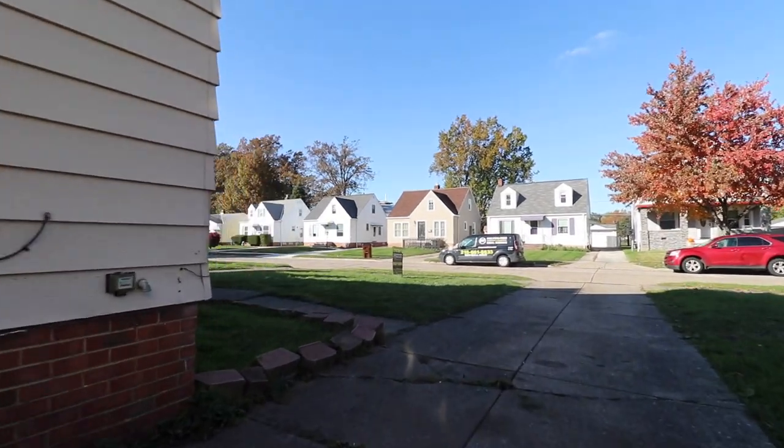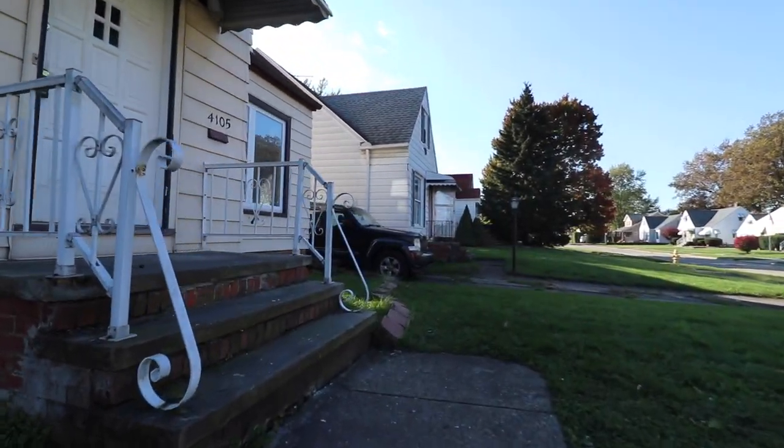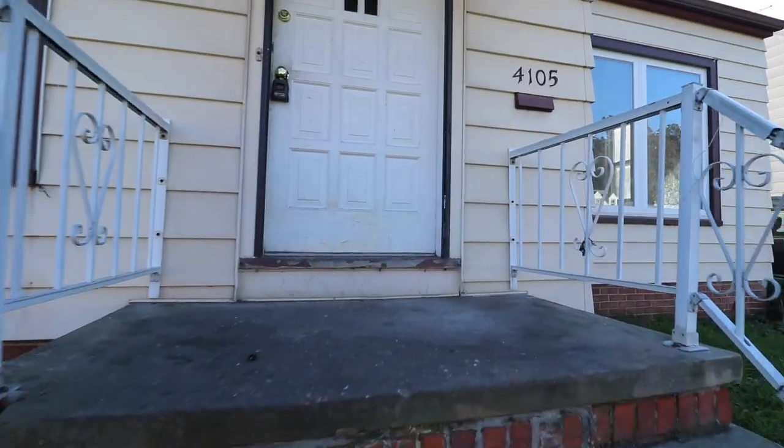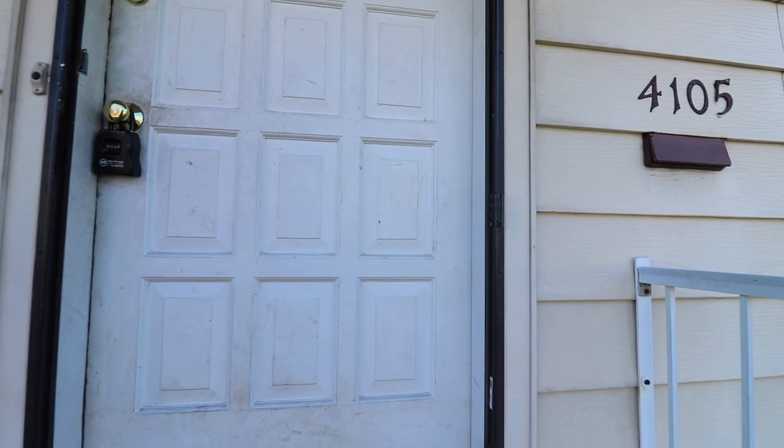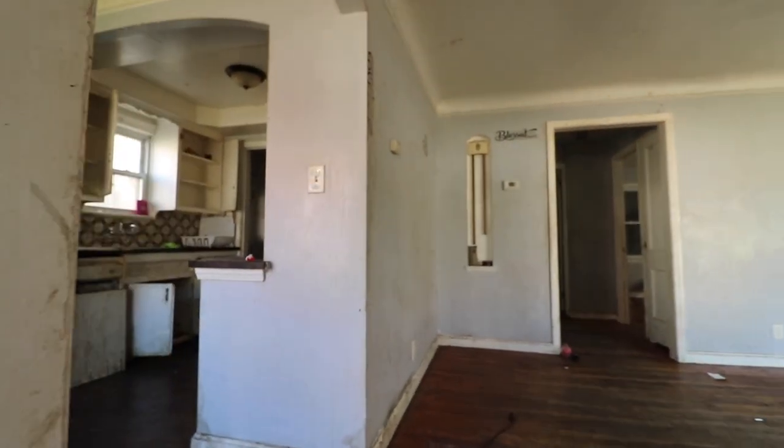The majority of the time properties don't end up like this, but you have to be aware as an investor this can happen. As we walk in, one thing you're going to notice about this house is that it's actually not that full, but it's pretty dirty. The walls are grimy and it probably has a foul odor to it.